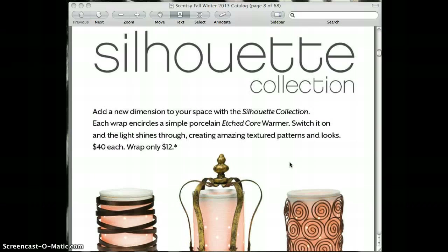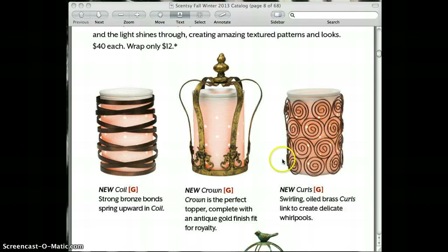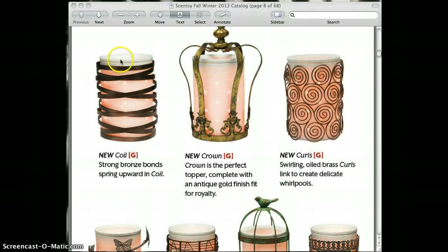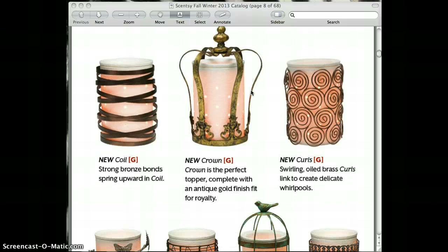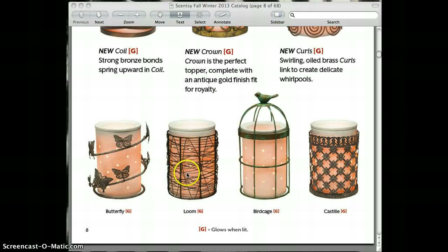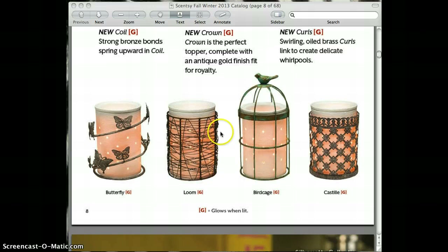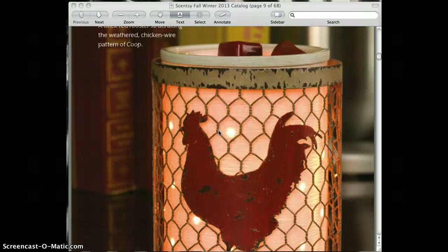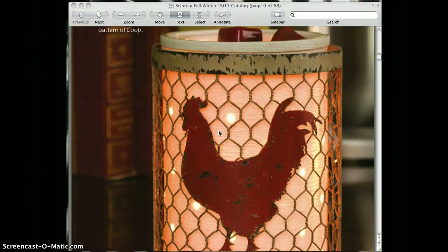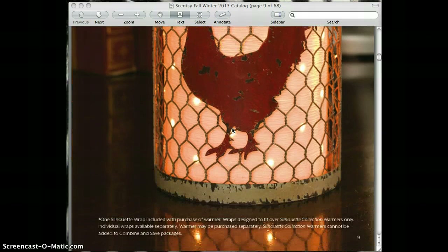The silhouette collection — we had that during the spring and summer collection and they've just added to it. Basically what you do is you purchase the white warmer and you can create different looks by buying different wraps. I personally have the loom. It does come with the warmer plus the wrap, but then you can buy additional wraps at a cost of $12 to give you a different look for the room. New to the silhouette collection is what's called Coop, which is very nice for if you are into collecting roosters — it has that distressed look. You can see that in the kitchen.